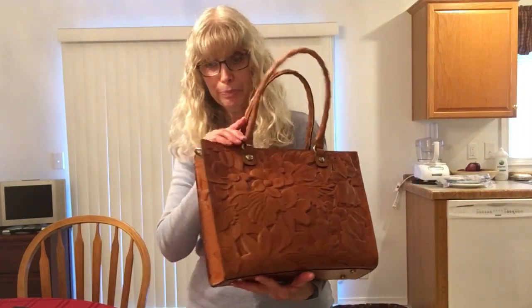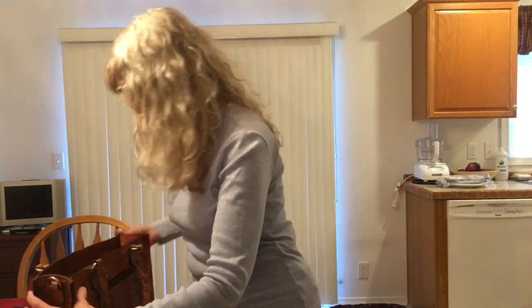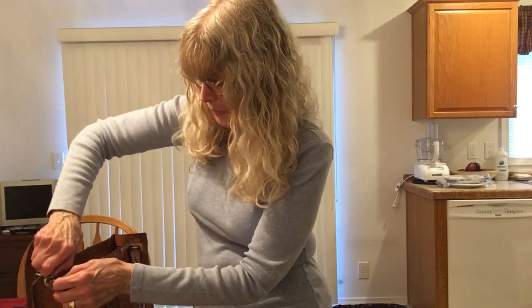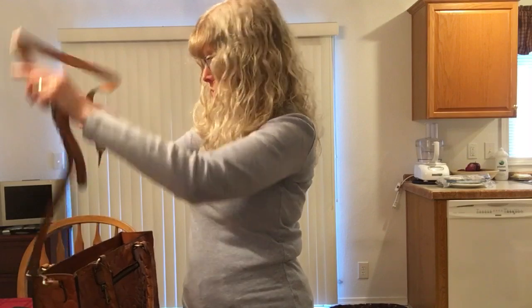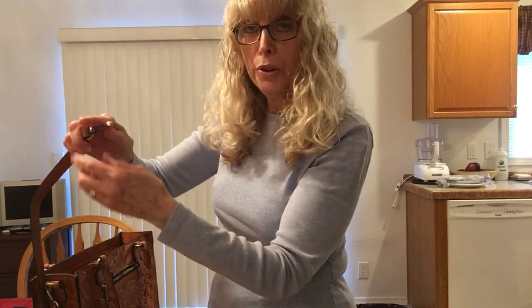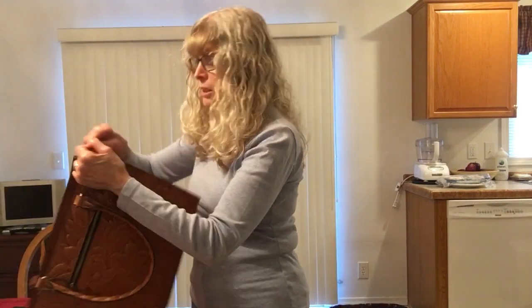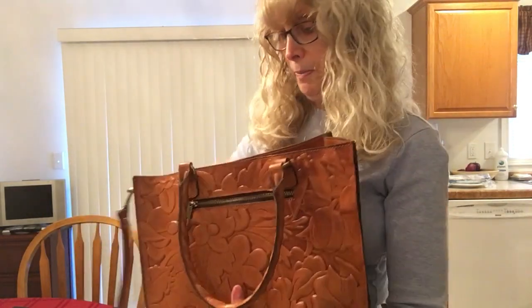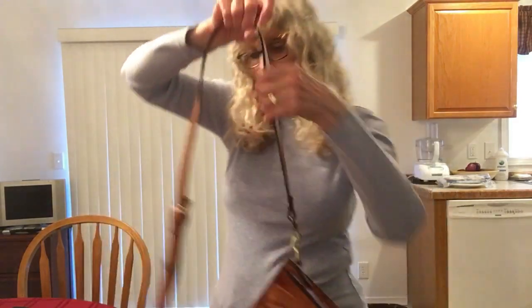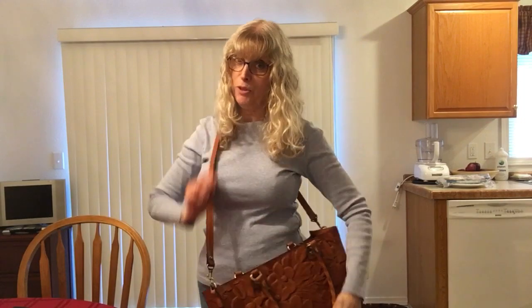Let me show you how it looks with the strap. The hardware clips are a little hard to push — not as soft as Dooney or Coach, but they're workable. It attaches to a brass ring on the side. Here it is on the medium setting, and I'm almost five foot three.